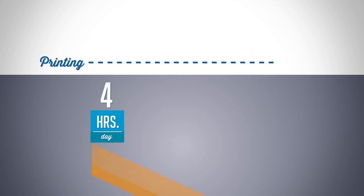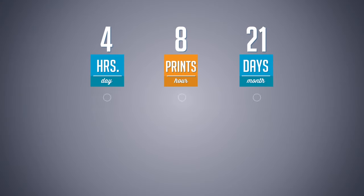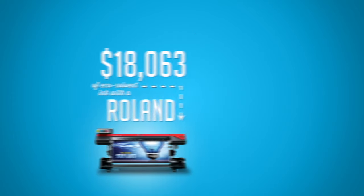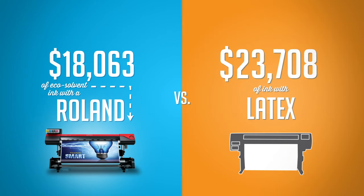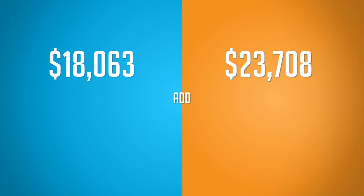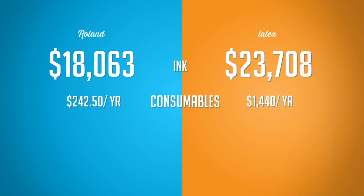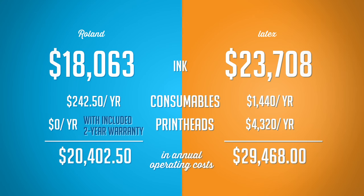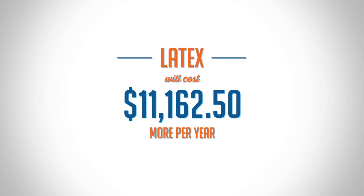Printing just 4 hours a day, 8 prints per hour for 21 days a month amounts to $18,063 of ink on a Roland. Latex ink totals $23,708. Add to that over $5,000 for disposable print heads and consumables necessary with a latex device — and that's just in one year.